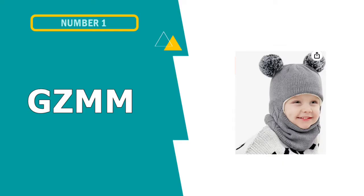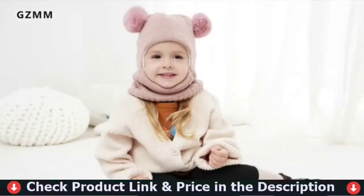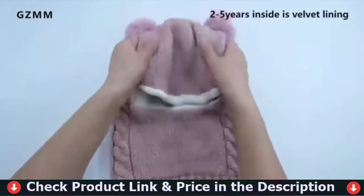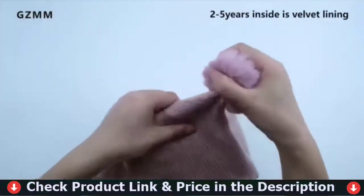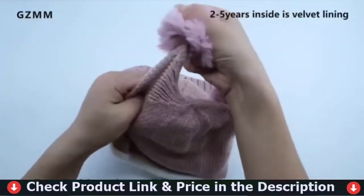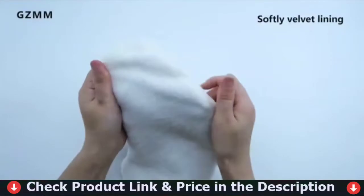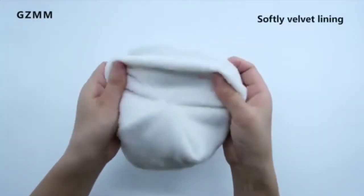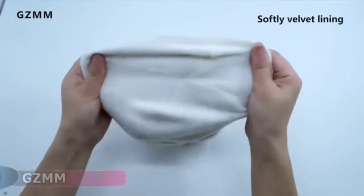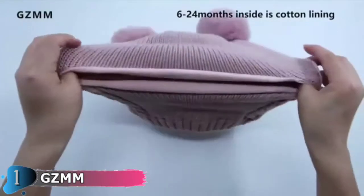Our first pick is the GZMM Unisex Baby Winter Hat Scarf Set. This is a unique baby gift that is so cute — the hat is the best gift for baby, birthday gift, Christmas gift, and so on. For sure they will love it so much. It's a 2-in-1 hood hat: scarf plus hat, which covers and keeps your child's head, face, ears and neck warm and comfortable. It's a cute and fashionable design that makes your baby look amazing, and is also perfect for memorable photography shoots.